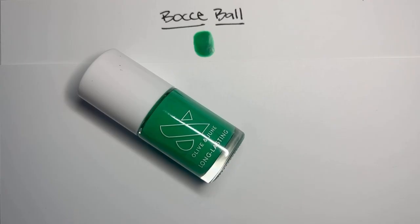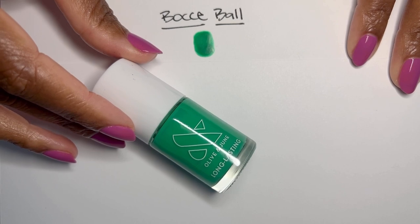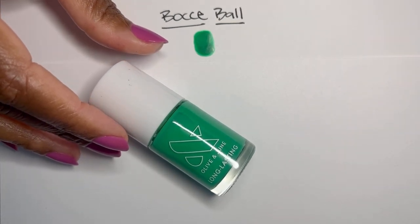Let's talk about Bocce Ball because this color is so cool. Once again, we don't have anything like it in the Olive and June collection. I know our greens are slowly growing, but the same way I talk about the purples where each one is so individual — we don't have like sister colors for a lot of our greens. This is standout, only child. This collection you're going to see that a lot because this collection fills in so many gaps that we've wanted to see in the Olive and June collection.